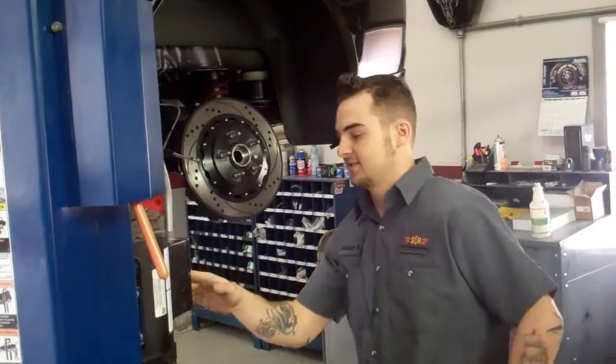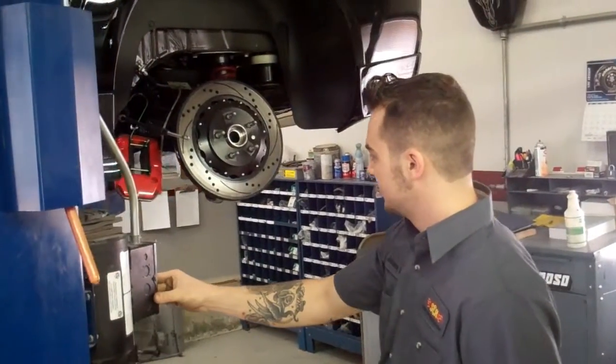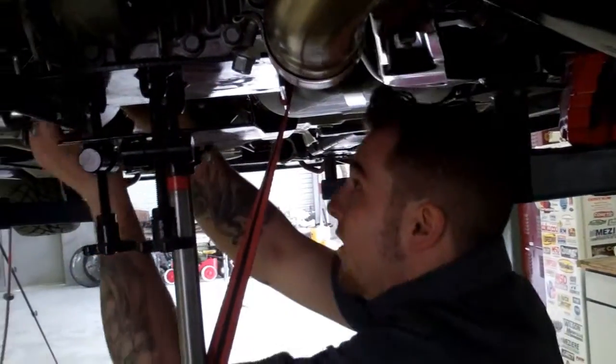We are working today on car serial number three from Kentucky. Customers have had the car for a couple of months now, driving around very pleased with it. Customers are interested in getting a little more 0-60 time, get there a little faster.